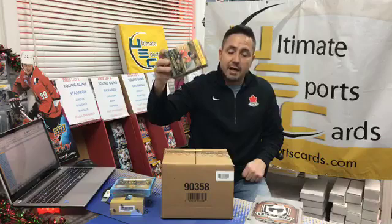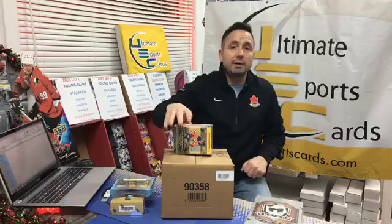Both prizes for break 78 will be a blaster box of Upper Deck Series One, and break 79 will also be a blaster box of 18/19 Upper Deck Series One. That'll be drawn off at the end of the break, and the tin will be opened after we do the randomizing.